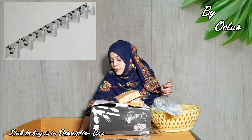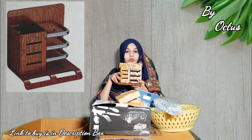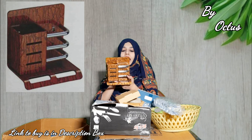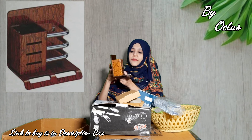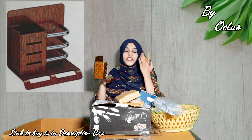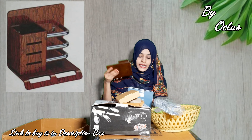Last but not least, product number 5 is a very elegant toothpaste holder. You can store your toothbrushes in the bathroom. You fix it on the wall using screws, and then place your toothbrushes, face wash, and toothpaste in it. This is also very premium quality with an elegant looking design.